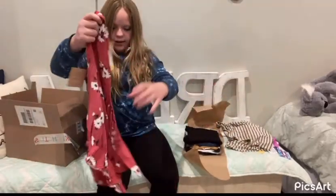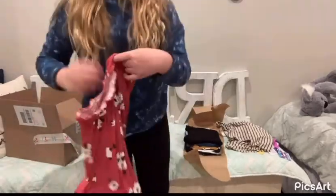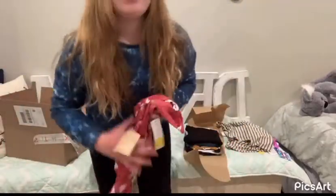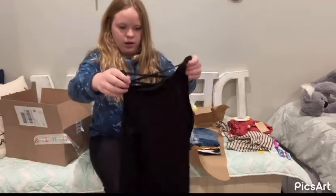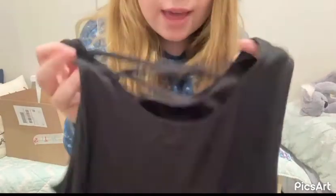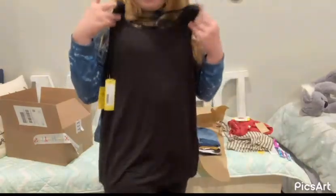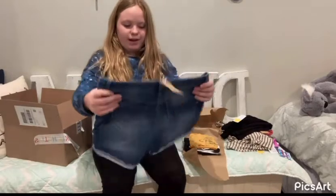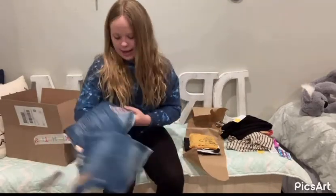Oh, I already like this! It's a very cute shirt — it has a scrunch at the bottom right here. The flower pattern is really cute. Oh, I really like the pattern on the back — do you guys see that? It's a very soft shirt, again, very cute.